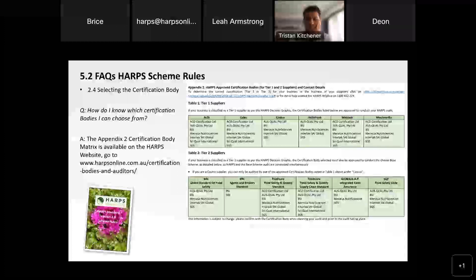I also wanted to touch on some of the FAQs coming up in relation to the HARPS scheme rules and talk about the certification bodies that represent HARPS in terms of completing HARPS audits. Some of the questions I get asked are: who should I choose? What should I do? Which direction should I go in terms of certification bodies, or I'm not necessarily happy with my CB right now? What choices do I have? The appendix certification body matrix is available online.